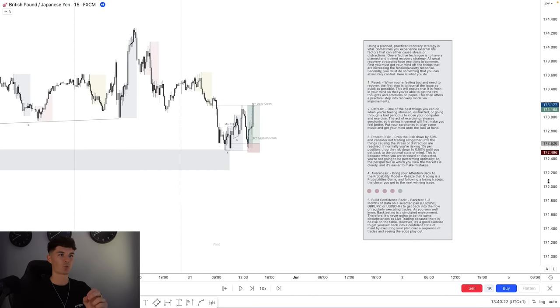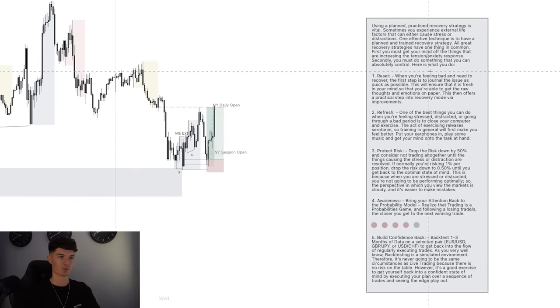So what is the strategy? This is what's called a recovery strategy, and it's one of the most important principles that I've initiated into my trading over the past three years. Using a planned recovery strategy is vital. Sometimes you experience external life pressures that can cause stress or distractions. All great recovery strategies have one thing in common: first, you must get your mind off the things that are increasing the tension or anxiety response, and then secondly, you must do something that you can absolutely control. It's a five-step process.